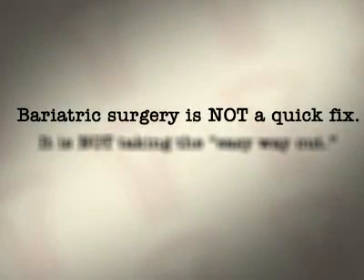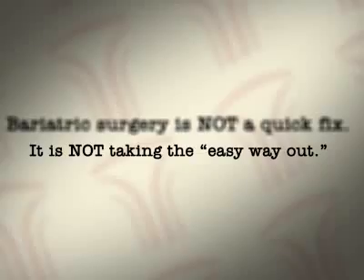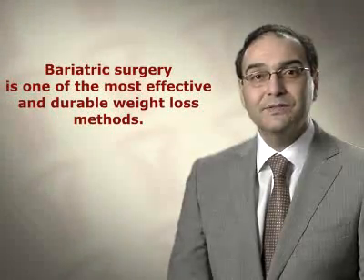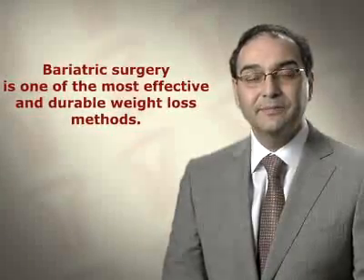Bariatric surgery is not a quick fix. It is not taking the easy way out. It is, however, one of the most effective and durable methods for persons who are morbidly obese to lose their excess weight and keep it off for many years.